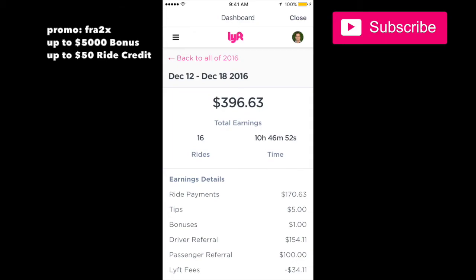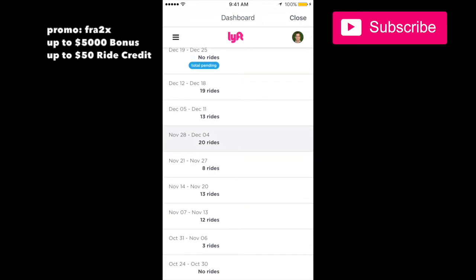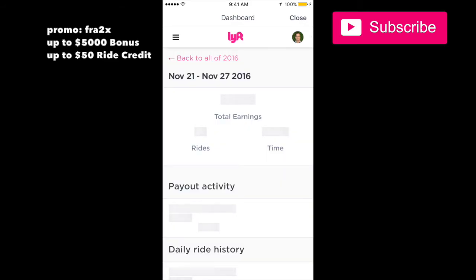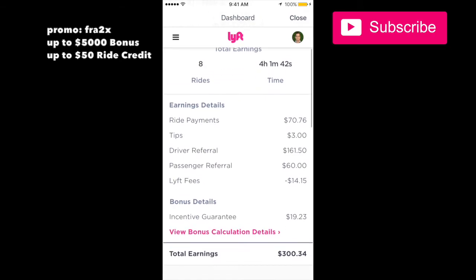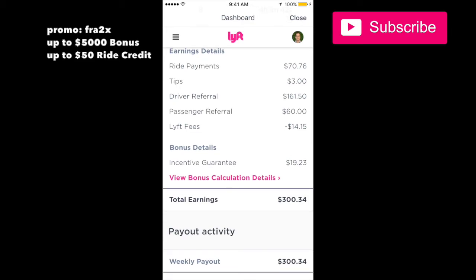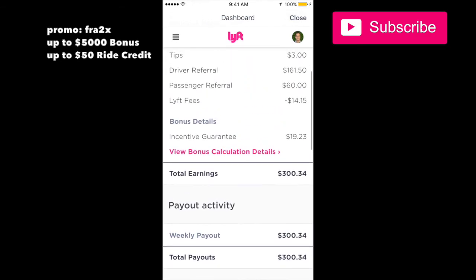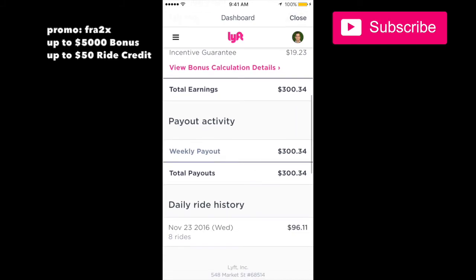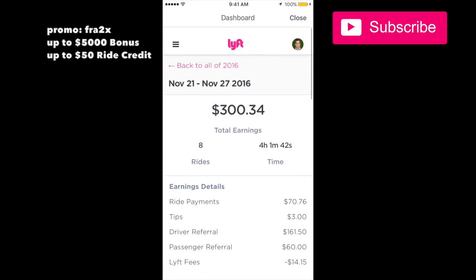Let's look at a different week. That week I did eight rides, referred another driver, made $3 in tips, referred three passengers, and the average hourly guarantee added an extra $19. Add all that up and it came to about $300 — which is still a lot.